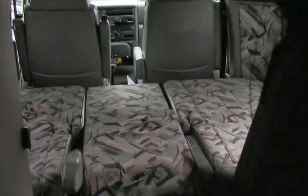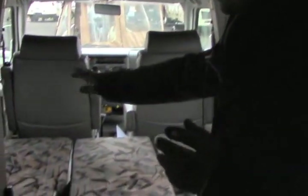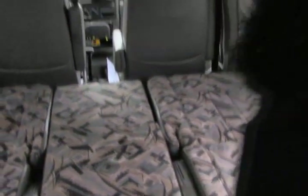Let me quickly show you how this makes down really easily — and there's your bed all made down. The nice thing is you can sleep a couple of small children, but it's actually about six feet, a little over six feet across. I'm five foot nine and I've got room all the way across.